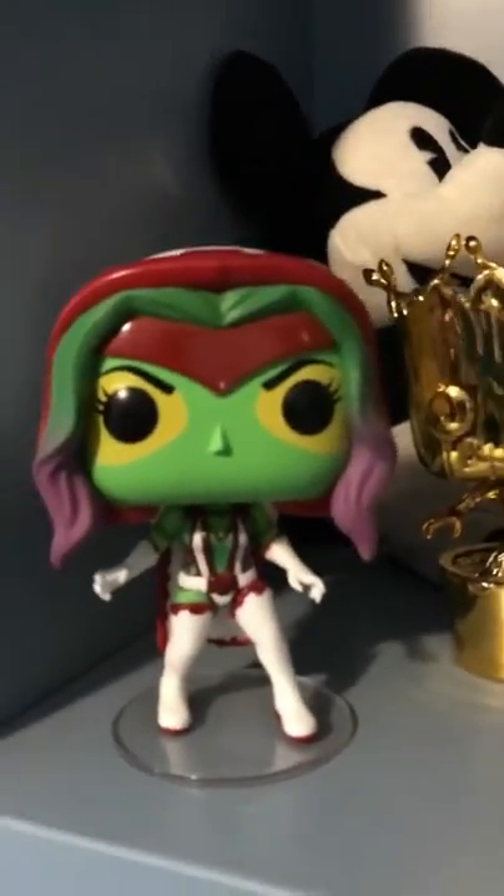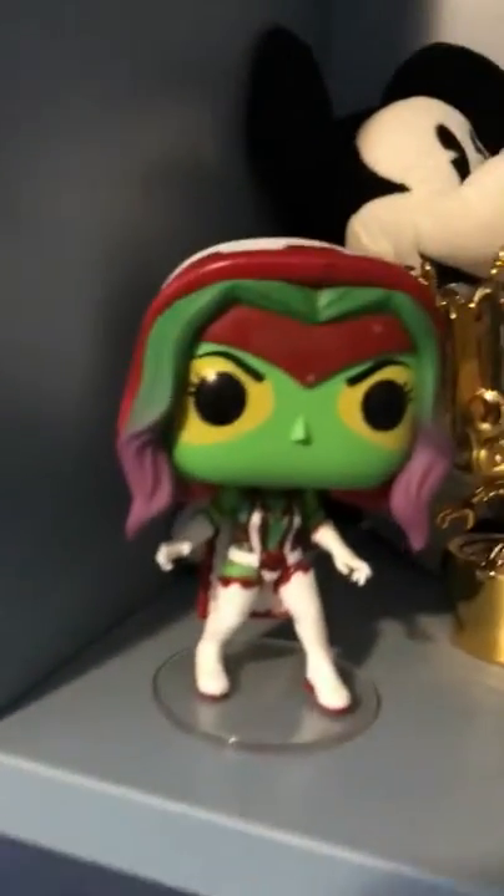Gomora and Strider came in a two-pack — it's the Marvel vs. Capcom series. Gomora has purple and white hair; I give it four out of five. The next one I give a three out of five — I like the hair, it's okay.